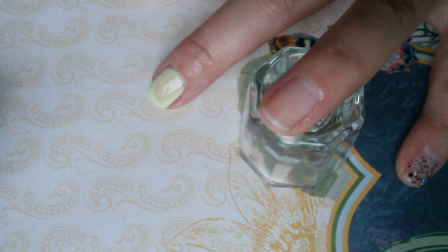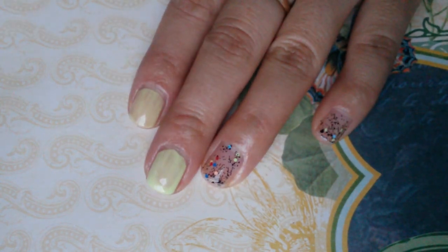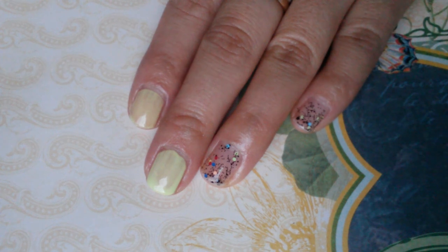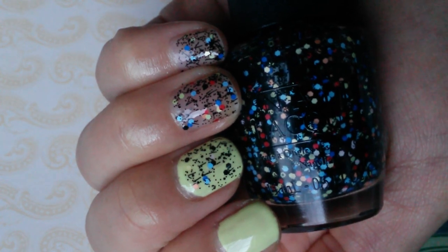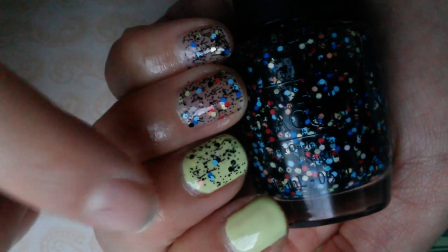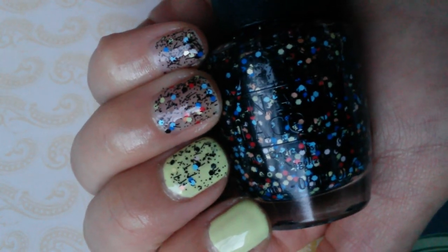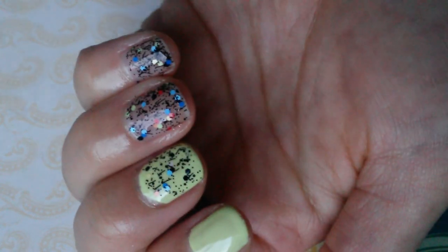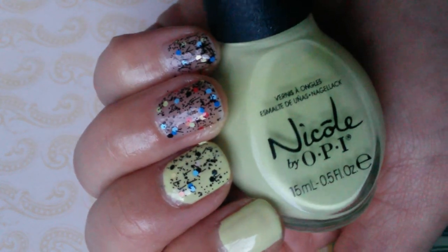Now painting OPI To Be or Not to Beagle — it's a glitter topper with multi-colored bar glitters: blue, red, green, and yellow. Here are two coats each. My ring finger has two coats and you can see all the different colors. I also put it over Nicole by OPI Lay Down the Lime — it looks pretty unique. I'm glad I picked it up for three dollars.